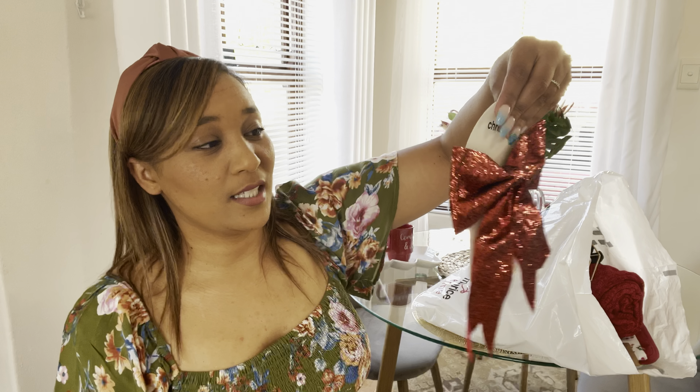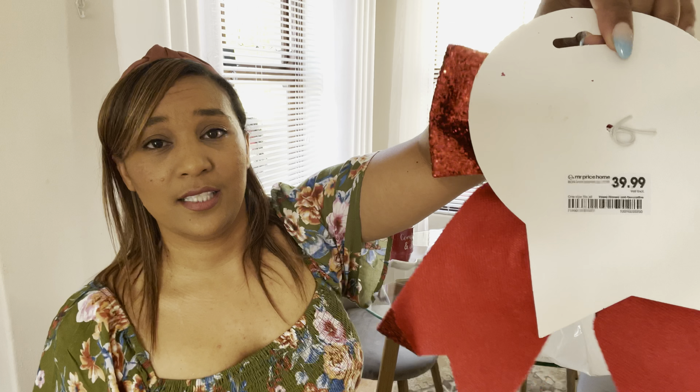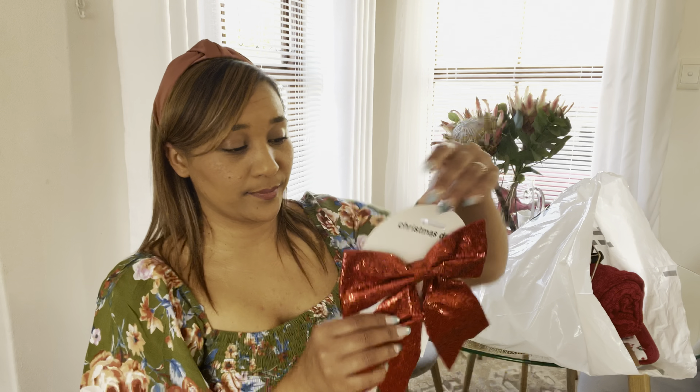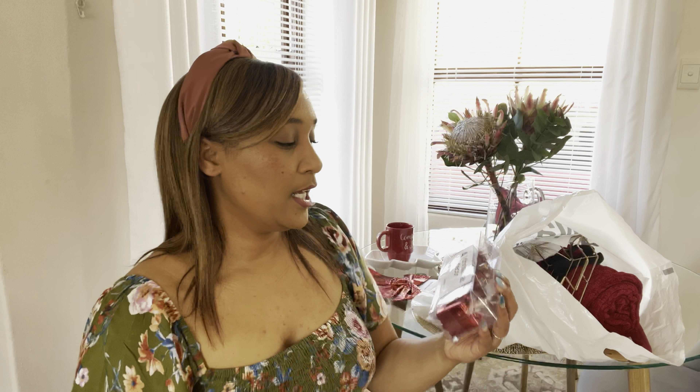First up, I got this ribbon — I got two of these. My intention with these was to obviously tie a curtain or tie on a wreath. This is 39.99 from Mr Price. It's quite big, cute and very glittery. We've got a lot of red to go with.